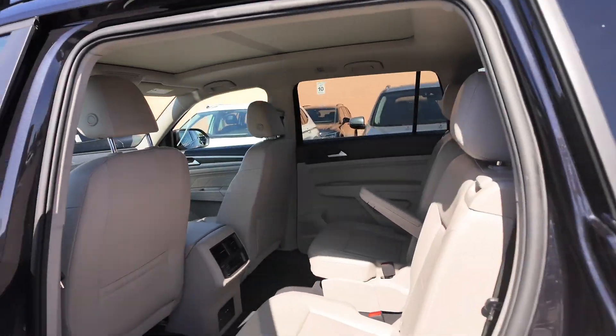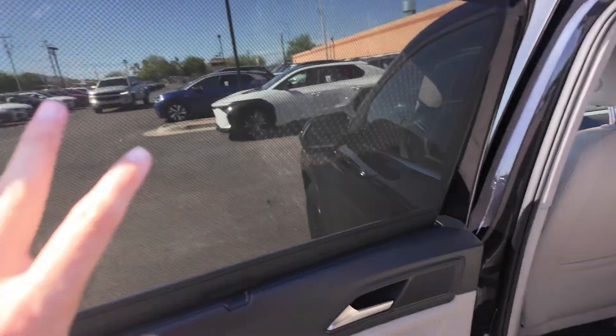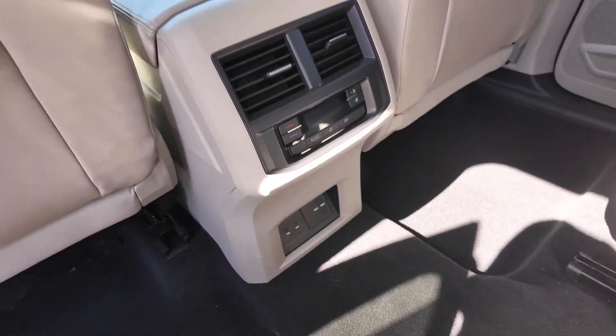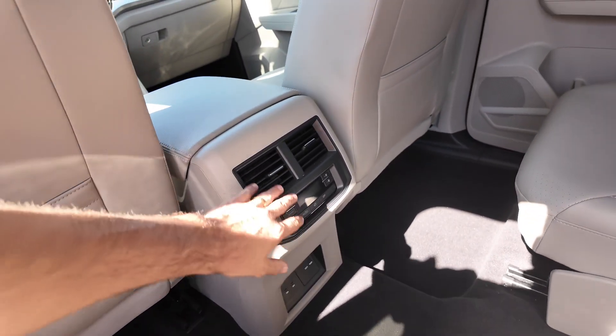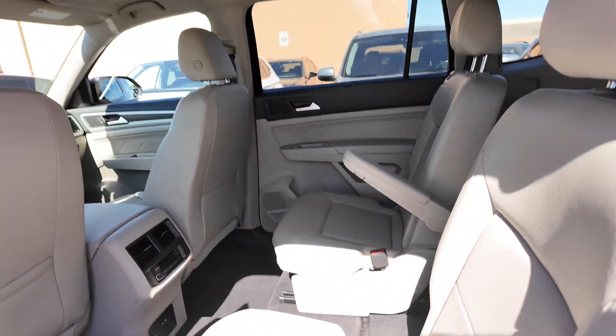Going inside of the vehicle, let's check it out. So captain's chairs, first off. With that you're going to get that sunshade, leather AC input — 115 volt AC input with two USB-C ports. That's what the 'with technology' part means when it comes to that title. You're also going to get that AC, and in addition to that, those armrests — that's really nice.